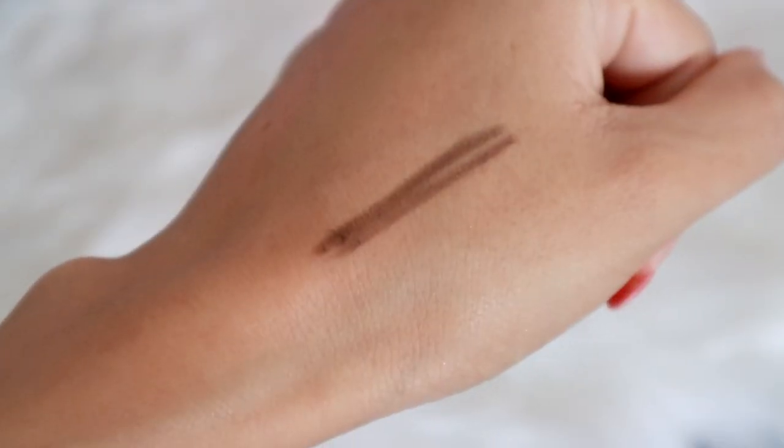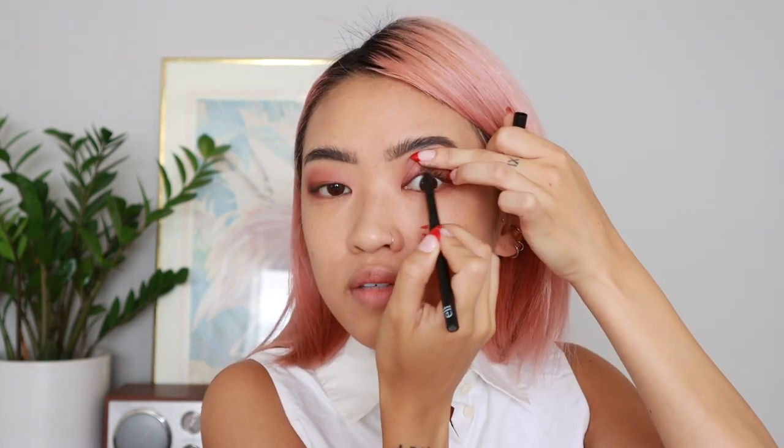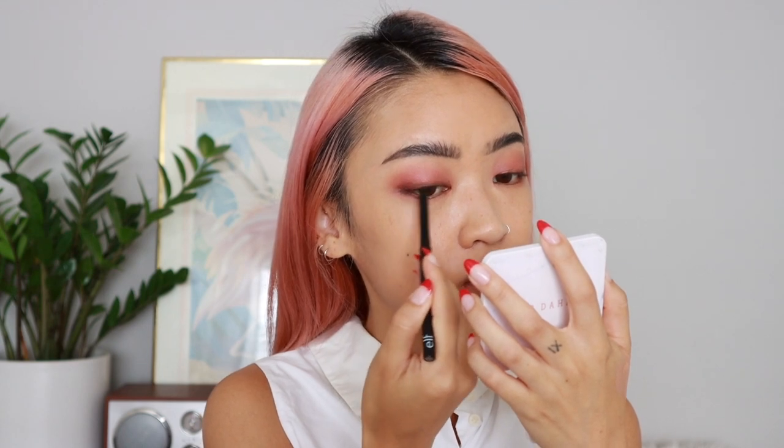I'm going to use the elf No Budge Retractable Liner in Coffee to tightline on the top — I always hate tightlining on camera because I look crazy. I'm also going to add a little bit where the ends meet, and line the top as well to create a smudgy look, which really helps to darken your lash line. A lot of people like to line the inner corner by the tear duct too — Jenny from BLACKPINK does this a lot with her makeup.